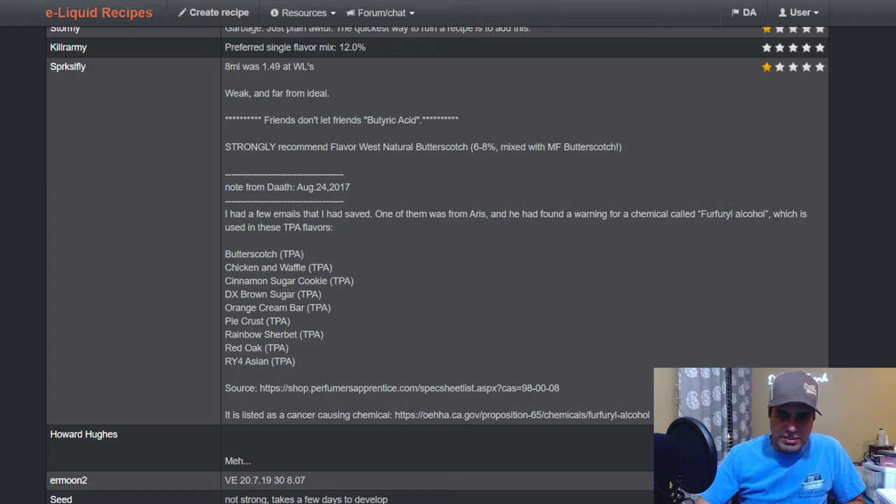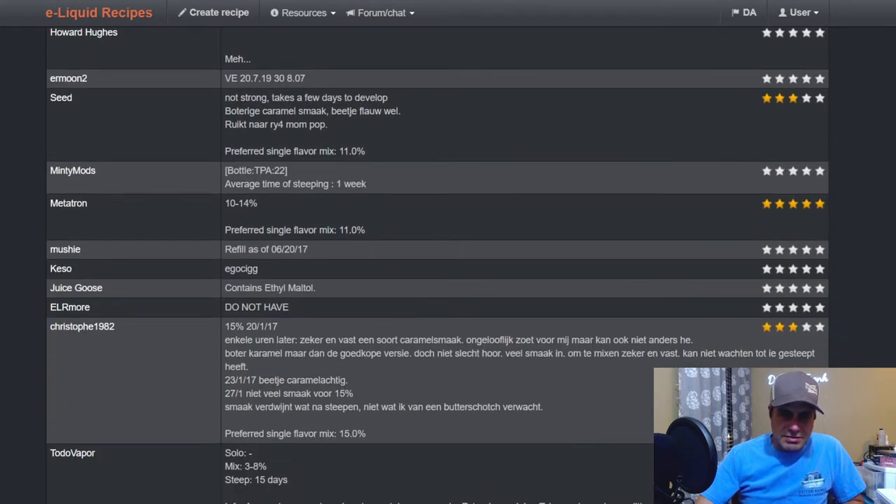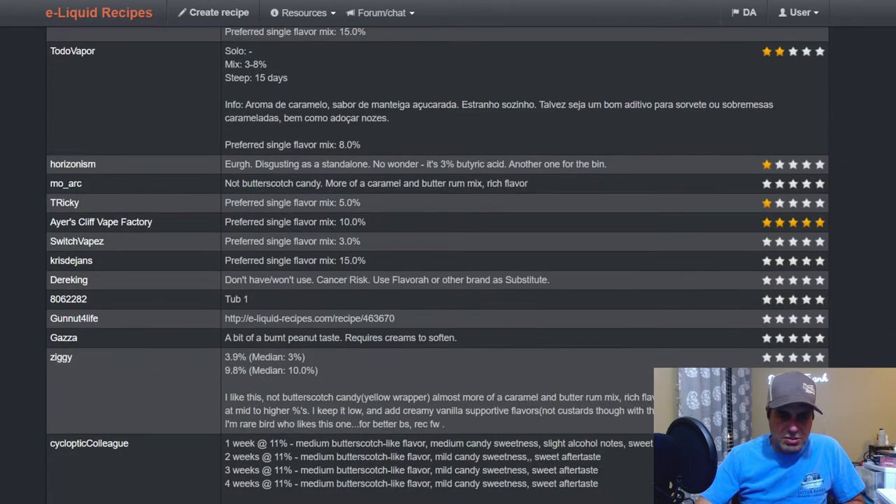There's a warning for a chemical named furfuryl alcohol used in these TFA flavors — TFA butterscotch, TFA chicken and waffles, cinnamon sugar cookie, DX brown sugar, orange cream bar, pie crust, rainbow sherbet, red oak, and RY4 Asian. This actually does work well with RY4 — a lot of butterscotches do.